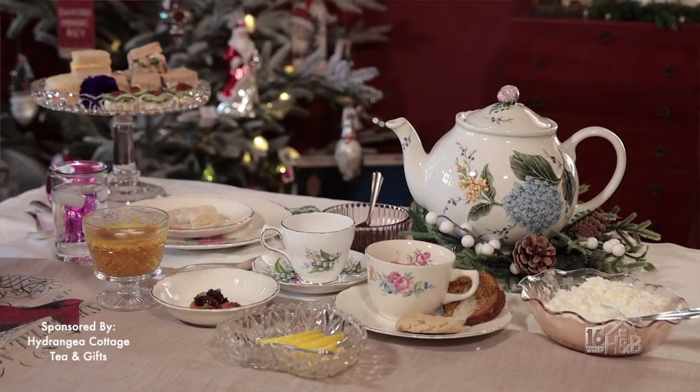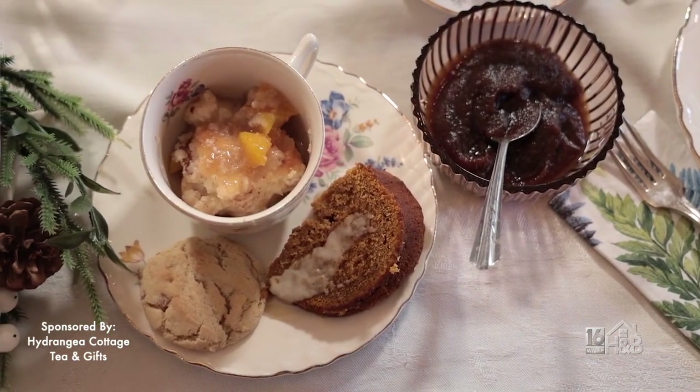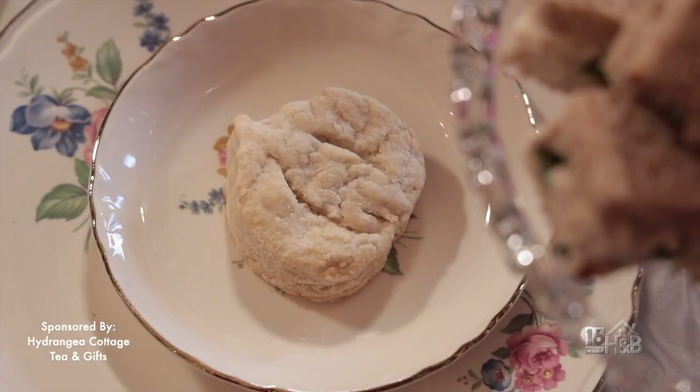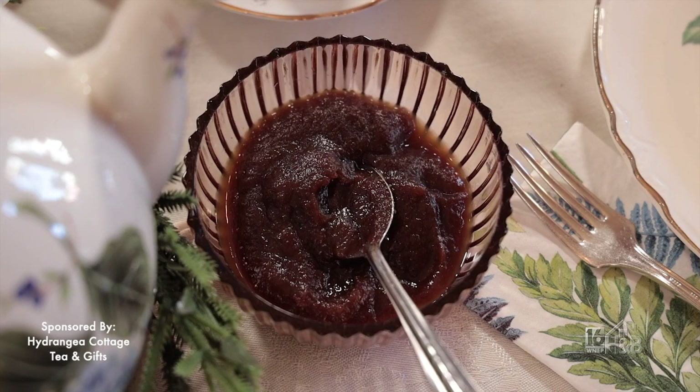We offer afternoon tea once a month, usually on the third weekend of the month, and we change our menu every other month. This menu is a little bit more of a fall menu, but we do have a Christmas menu coming up for the holidays. We start you out with two different teas — always a caffeinated and a decaffeinated tea. We also have a scone; this month it's a maple scone with clotted cream and apple butter.